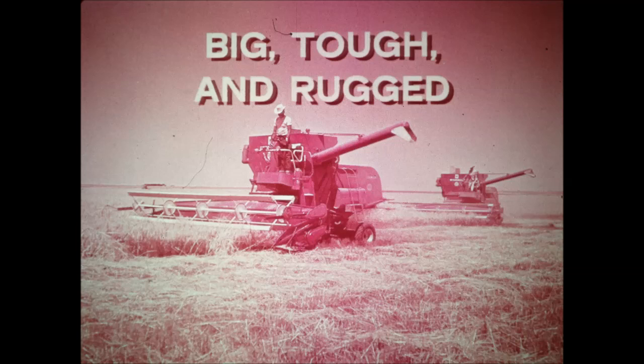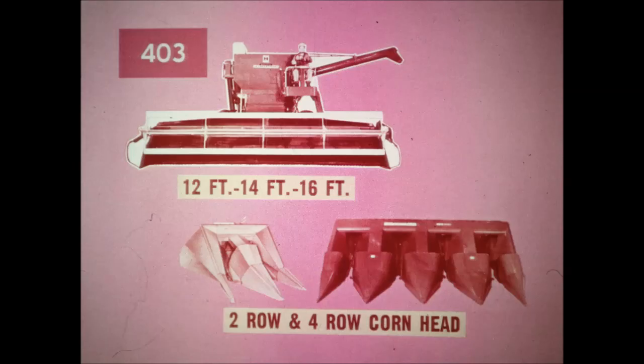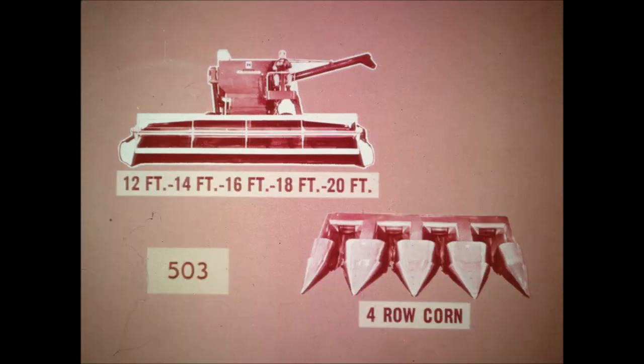You are looking at the most advanced big volume combines ever built: the McCormick International 403 and the McCormick International 503. They're really big, tough, and rugged. The 403 is available with 12, 14, and 16-foot grain platforms and either the two-row or the four-row corn head. The McCormick 503, the giant tailored to large acreage operations and custom operators, is available with a full range of grain platforms from 12 to 20 feet and with the four-row corn head.